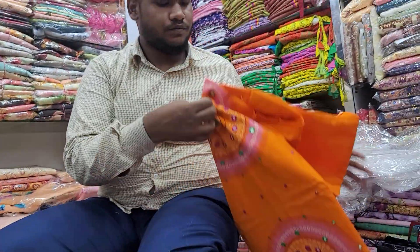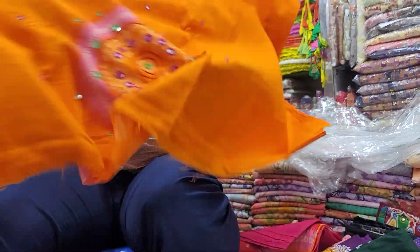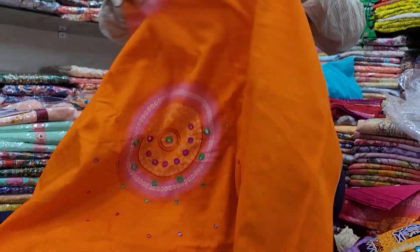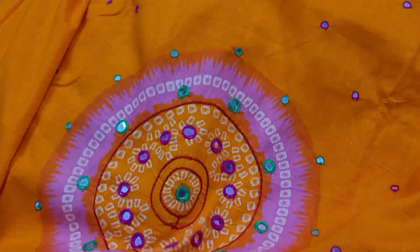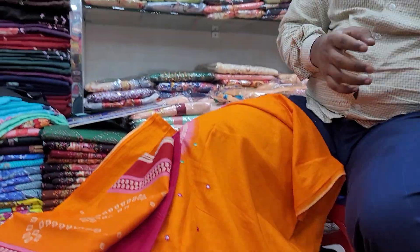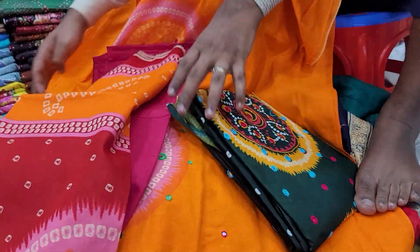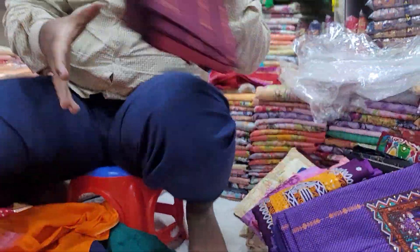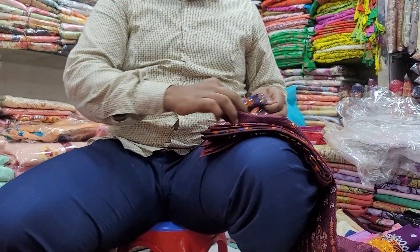This one has the biggest variety of colors. This one is very beautiful. The face — this is the color of the shape. Take a look at the color here.